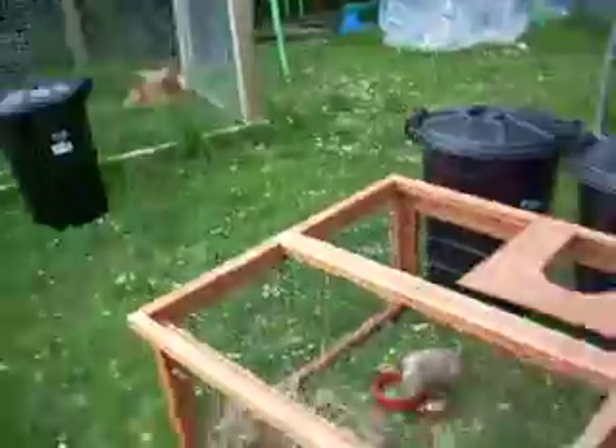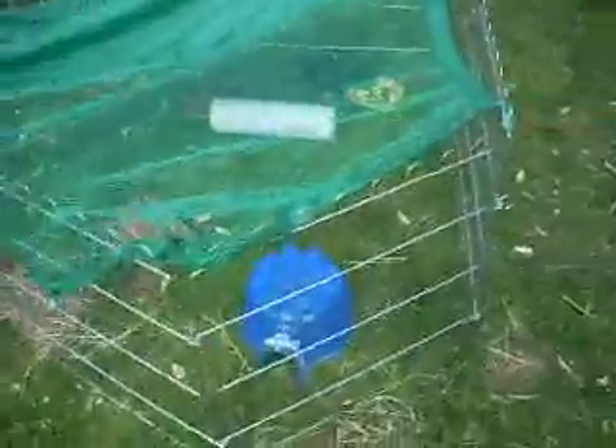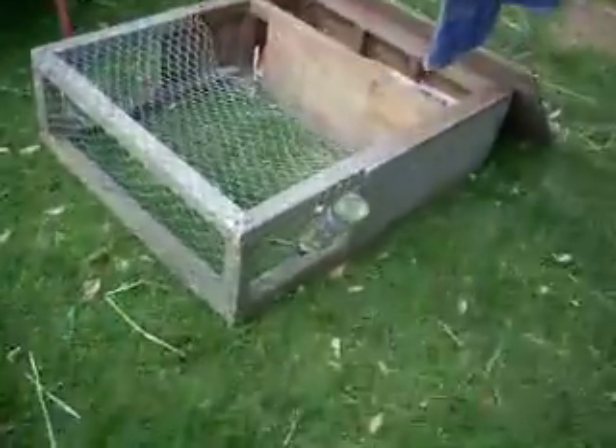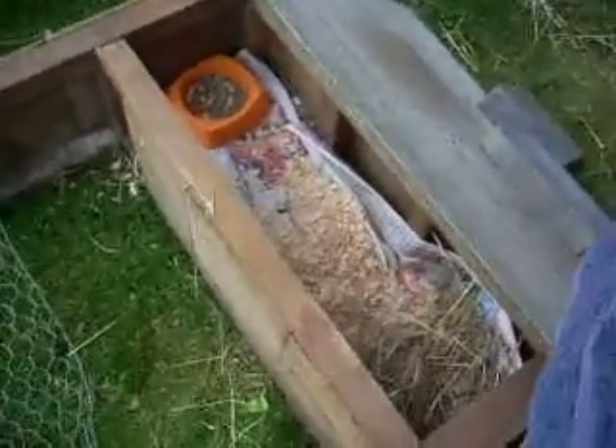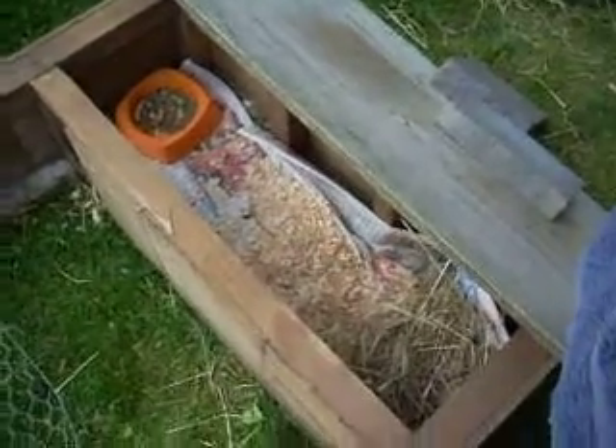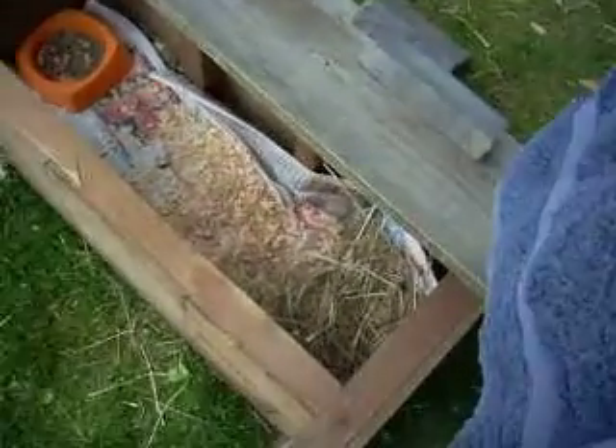Aw, little Millie. In Mokka and Sonika's hutch, they've got wood shavings, because my pets have run out of hay, so they can't sleep in hay. So they're sleeping in wood shavings with some hay to eat.